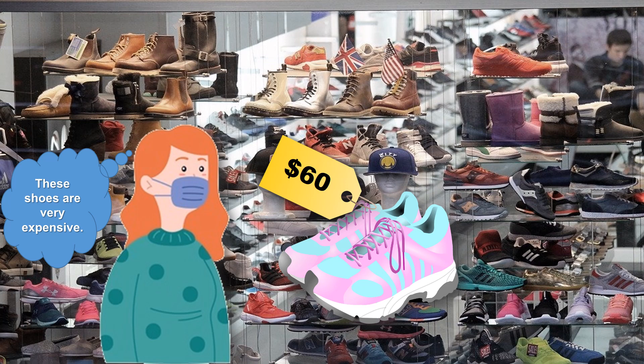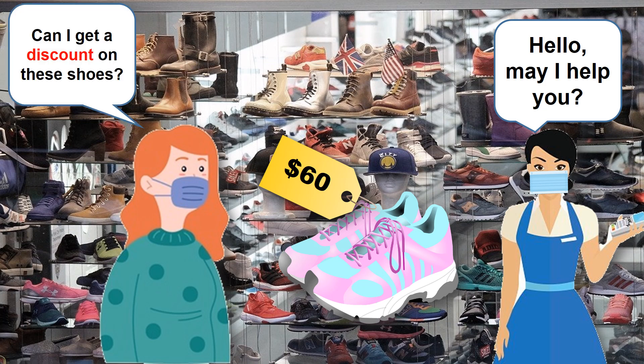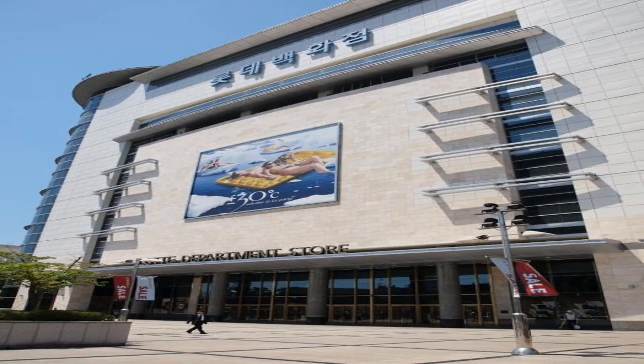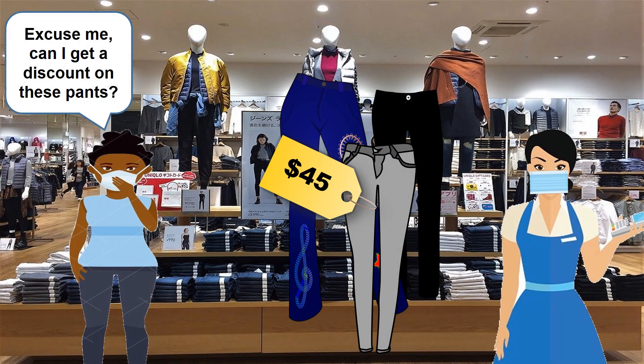These shoes are very expensive. Hello, may I help you? Can I get a discount on these shoes? Yes, people with a membership card get a discount — all shoes are 30% off. Then that will be 42 dollars. I'll take them.